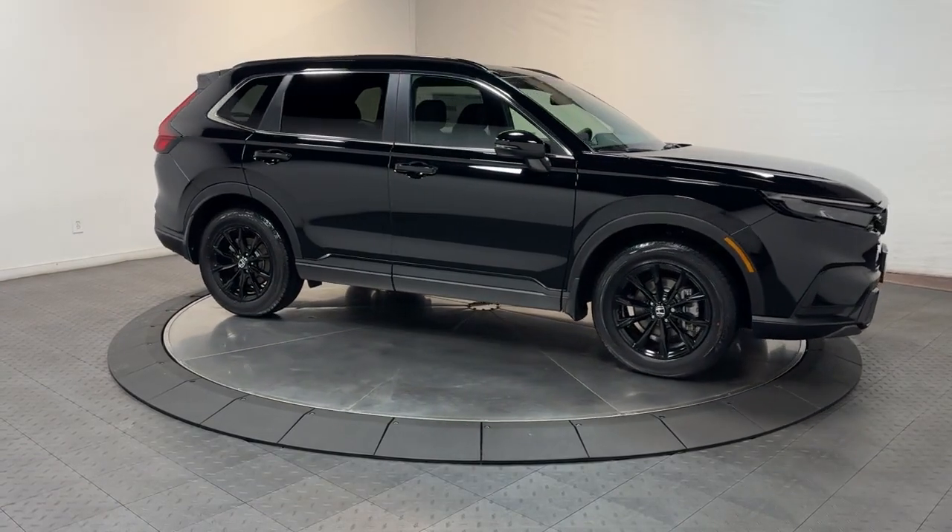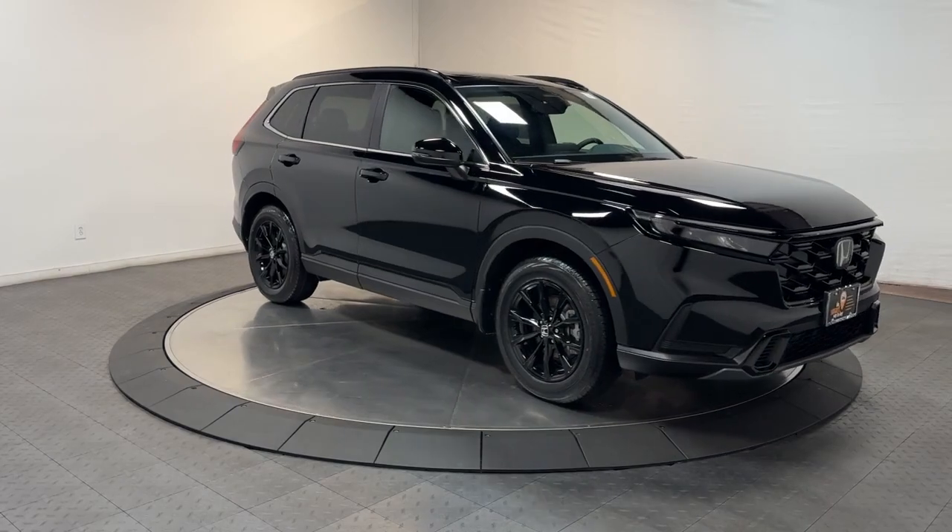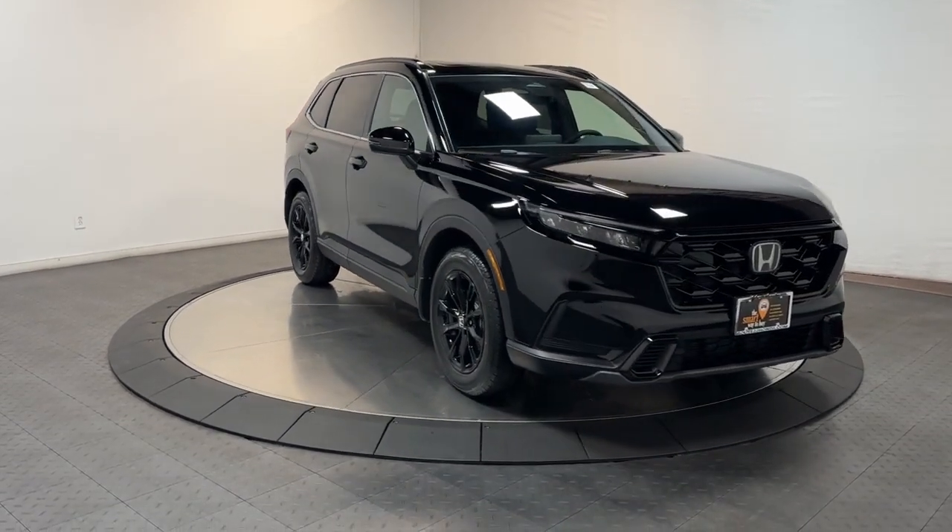Feel confident and calm when you tackle life's daily adventures in this Honda CRV. Come in and drive it home today.